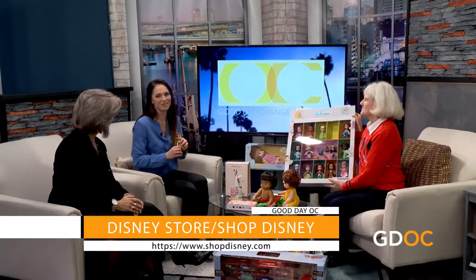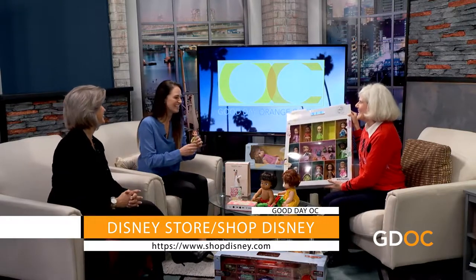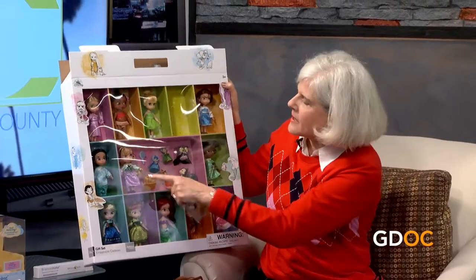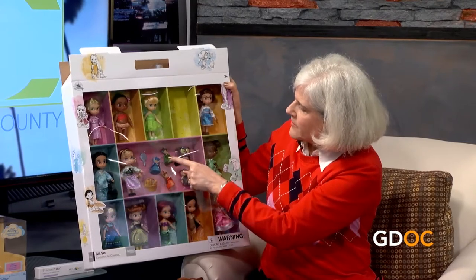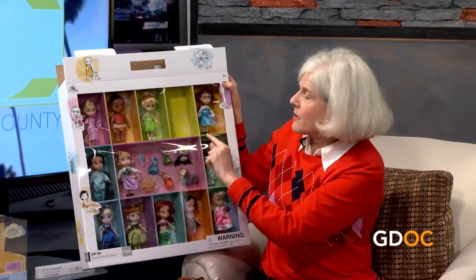I go to the Disney Store at the Mission Viejo Mall all the time — we've gone together! I love these dolls, they're so cute. This time, instead of giving us more dolls, they've given us Peter Pan for the first time, plus Aurora with Flora, Fauna, and Meriwether, and a brush for their hair — added accessories this year.